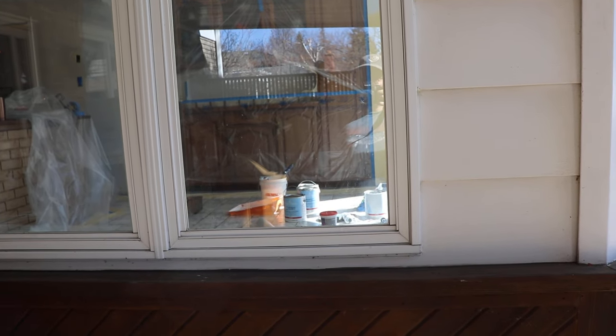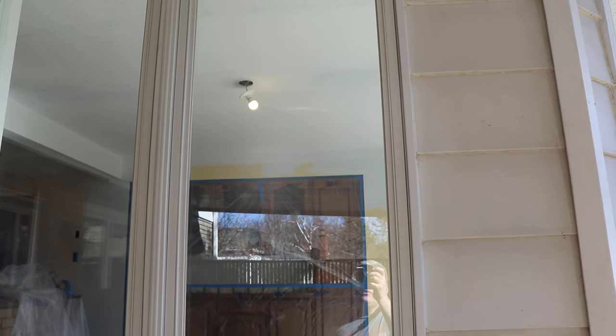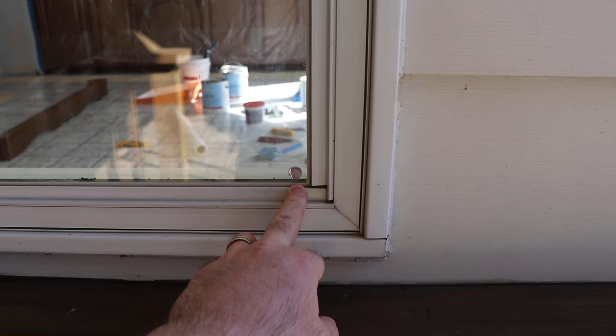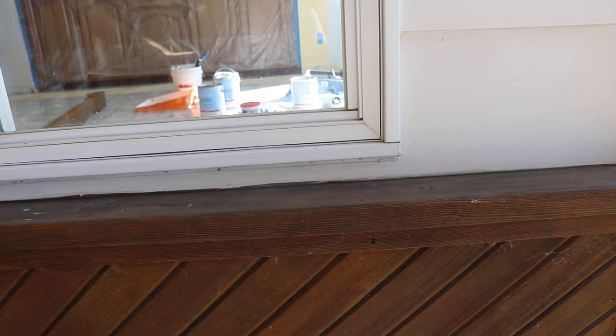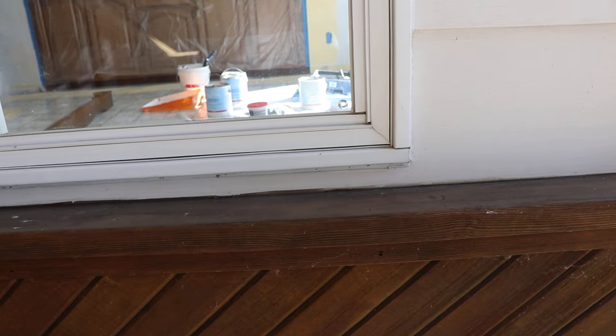Hey everybody, so today I just wanted to talk about thermal pane windows. I noticed something kind of funny with this house when we bought it - I noticed that there were some stickers on the glass. When I was looking at the house quickly before we bought it, I figured it was like a marking from the company that might have replaced the thermal pane in the glass, but that's not the case.